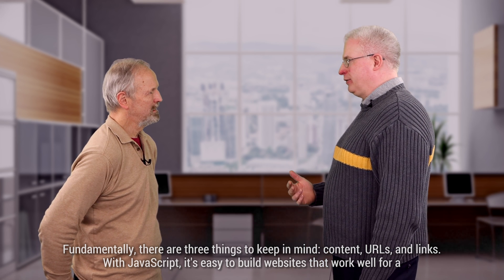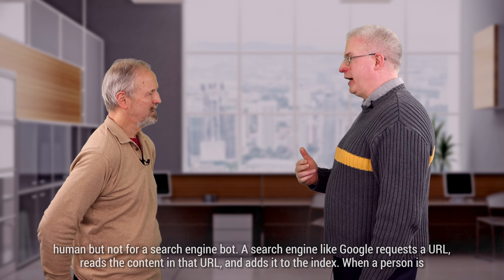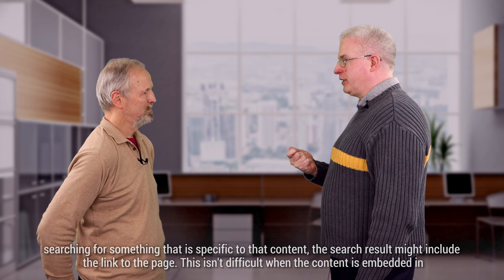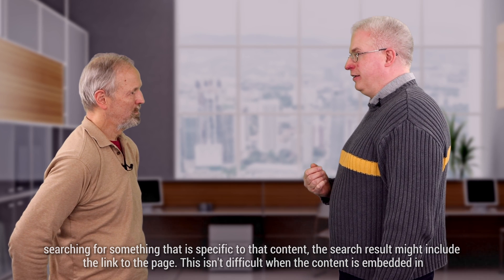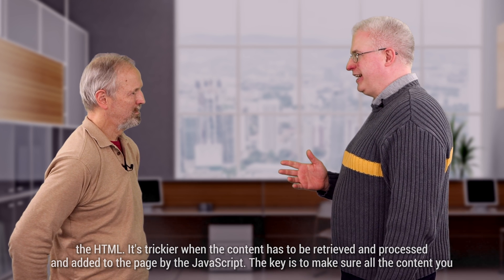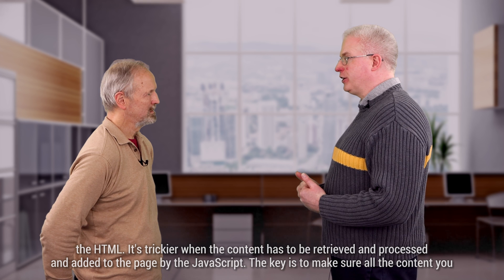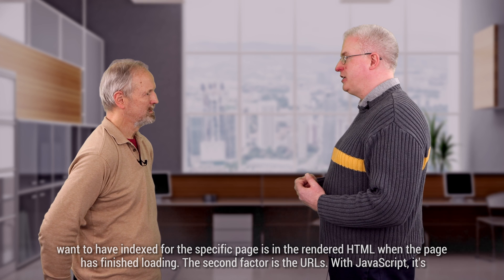With JavaScript, it is easy to build websites that work well for humans but not for a search engine bot. A search engine like Google requests a URL, reads the content in that URL, and adds it to the index. When a person searches for something specific to that content, the search result might include a link to the page. This isn't difficult when the content is embedded in the HTML. It's trickier when the content has to be retrieved and processed and added to the page by the JavaScript. The key is to make sure all the content you want indexed for a specific page is in the rendered HTML when the page has finished loading.